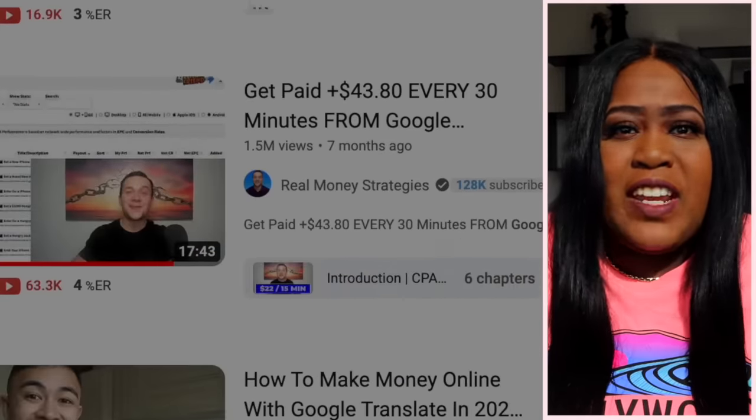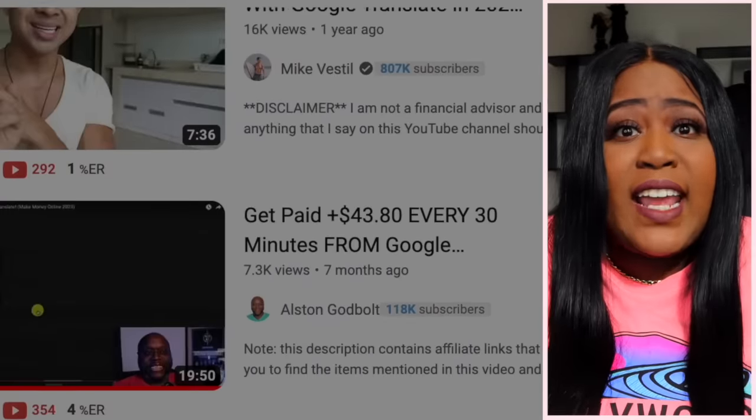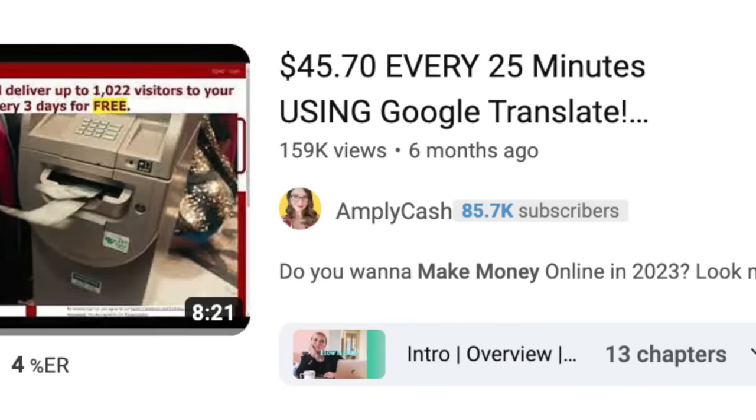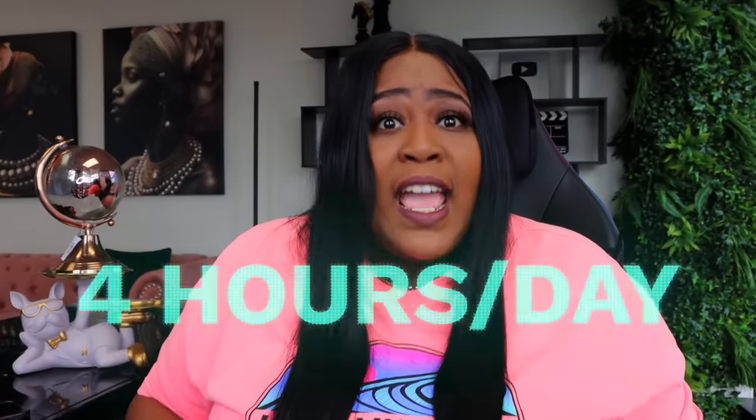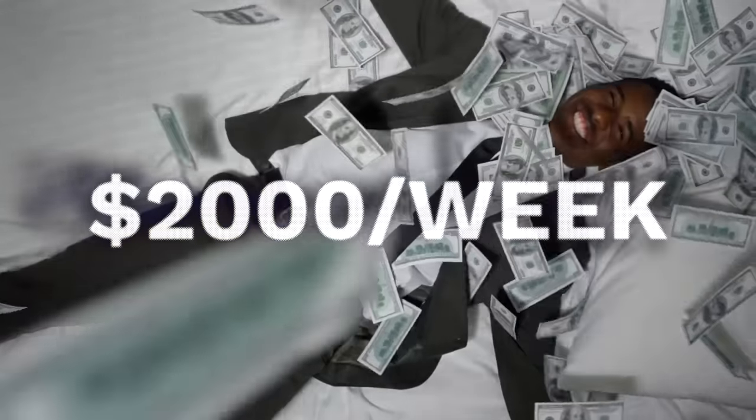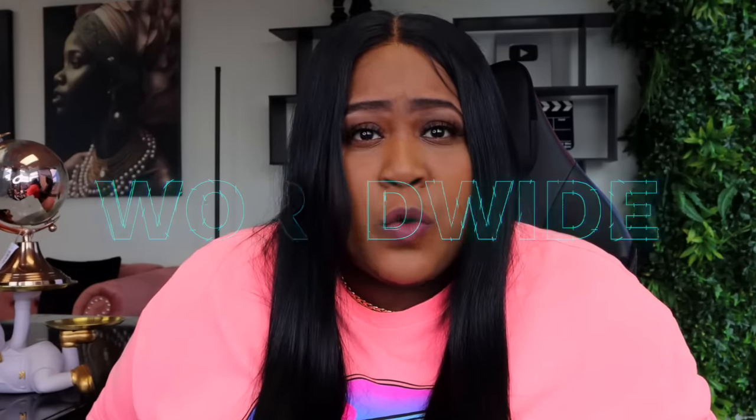There are a ton of videos all over YouTube that claim you can make $40 every 30 minutes by using Google Translate. Most people that are successful at this say they only do this for about four hours a day but are bringing in up to $2,000 a week. This is going to be absolutely free to do and it is available worldwide. Today I'm going to show you how to do this and we are going to see if it really works.